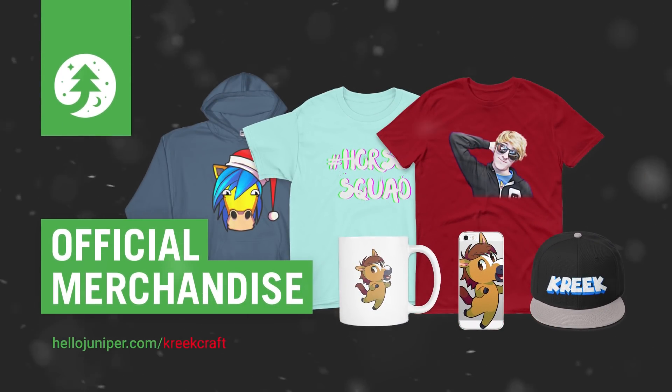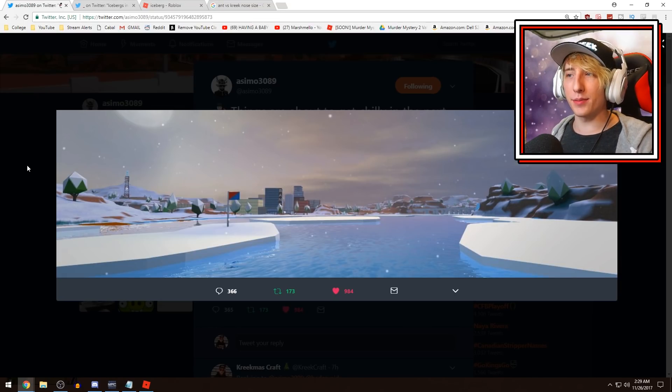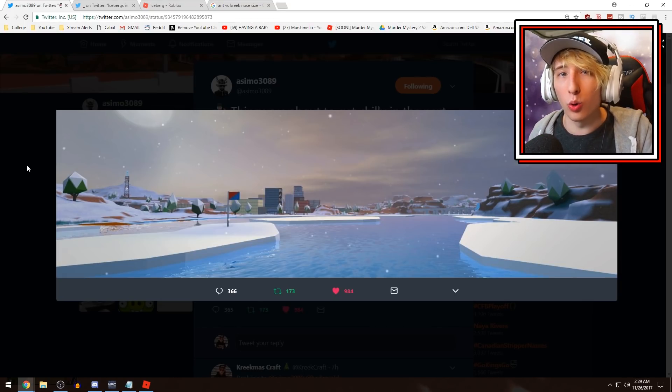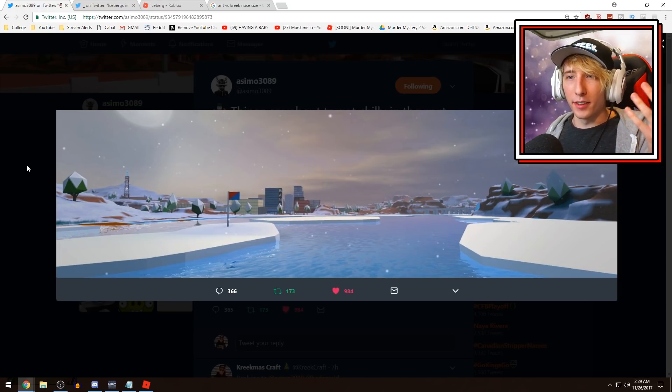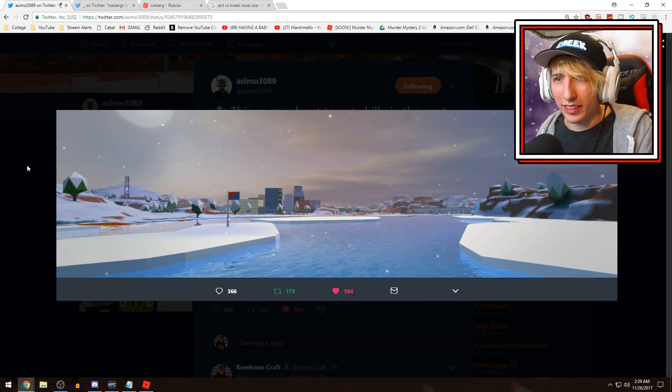Get your very own KreekCraft merchandise available at HelloJuniper.com slash KreekCraft. Now I don't know what the flag is — I was thinking maybe it could be like some sort of capture the flag game mode, or some sort of golfing game. But there's no hole there, so it can't be golfing. So I'm thinking maybe it's like some sort of capture the flag thing.